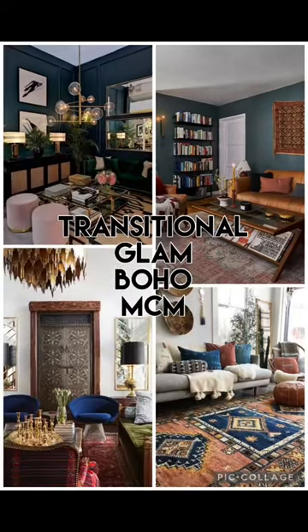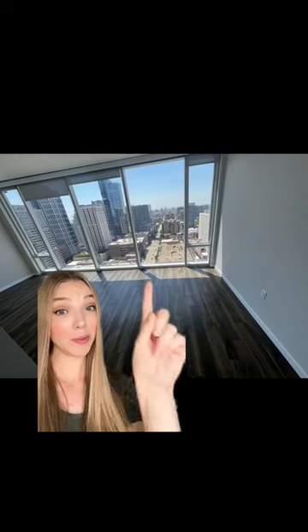I'm going to do a 30-second room makeover for those of us with short attention spans. This person's style is transitional with a side of glam, boho, and MCM. They live in a high-rise with an amazing view.